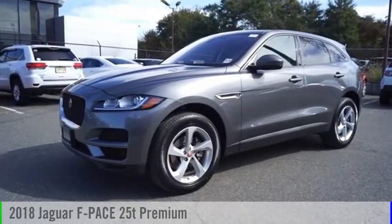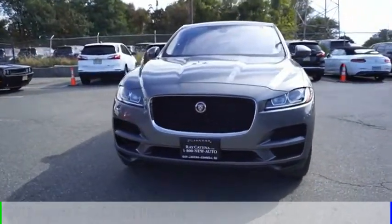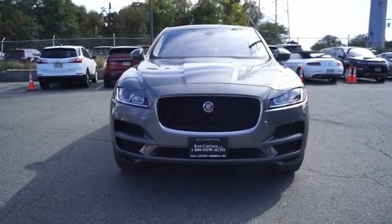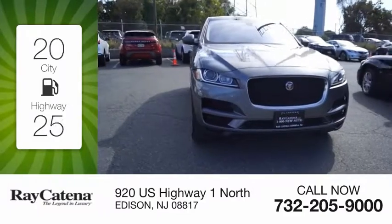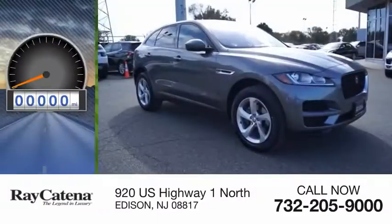You are going to love the 2018 F-Pace. This vehicle is powered by an all-wheel drive four-cylinder 2.0 liter engine, offering great fuel efficiency and saving you money by requiring fewer trips to the gas station.